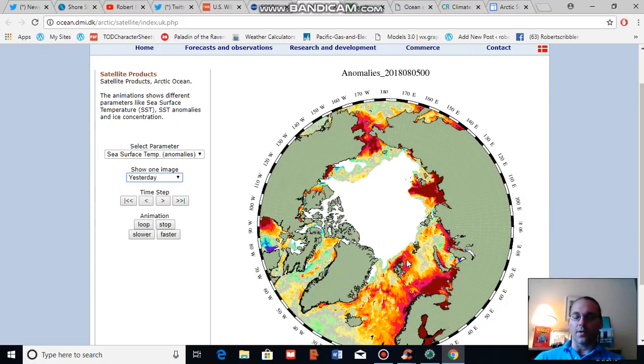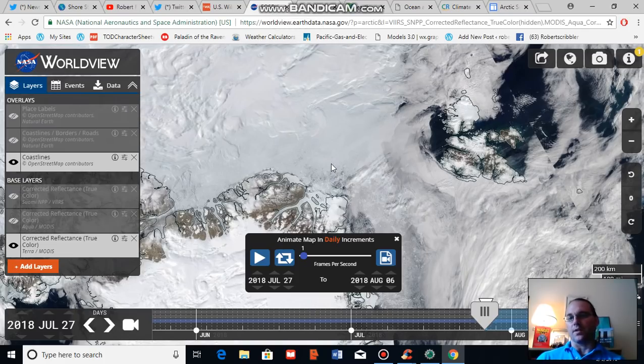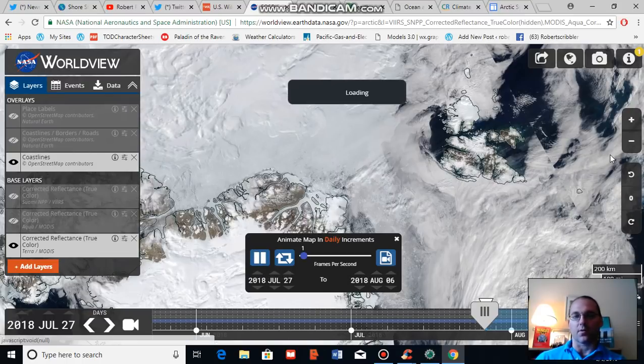The region we're going to be focusing on is north of Greenland, and what we've seen is a bit of lifting of ice off of the northern coast of Greenland. I'm going to run an animation for you based on this NASA satellite imagery starting on July 27th and ending today. I'm going to push play and describe the features that we see.